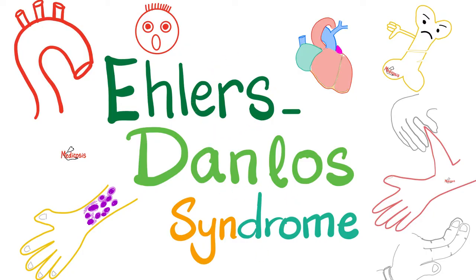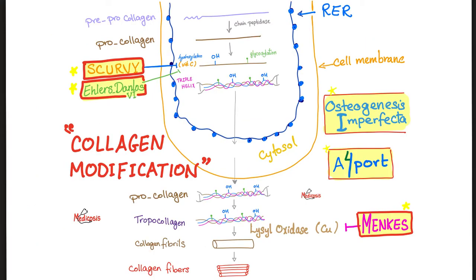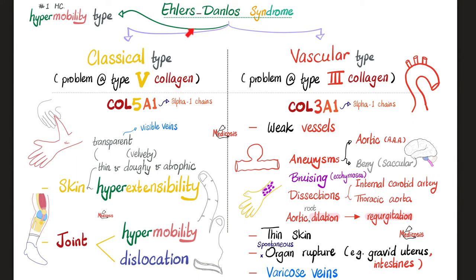Now, Ehlers-Danlos syndrome. It could be a problem in type 3 collagen — found in vessels — or type 5 collagen, causing skin and joint problems, among others. Marfan was an elastin defect, but Ehlers-Danlos is a collagen defect. There are many types. The hypermobility type is the most common. The classical type involves a problem in type 5 collagen (gene: COL5A1, alpha-1 chain). These patients have skin issues: hyperextensible, thin, doughy, velvety, sometimes atrophic and transparent, revealing underlying veins. Joint issues include hypermobility or dislocation.